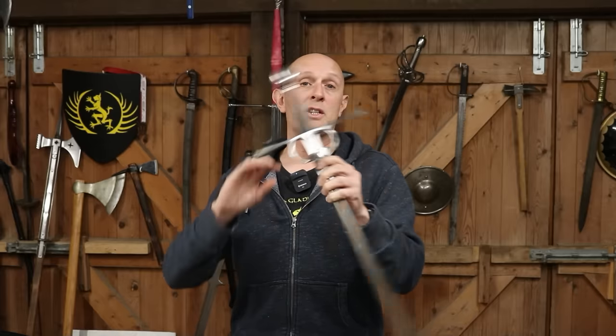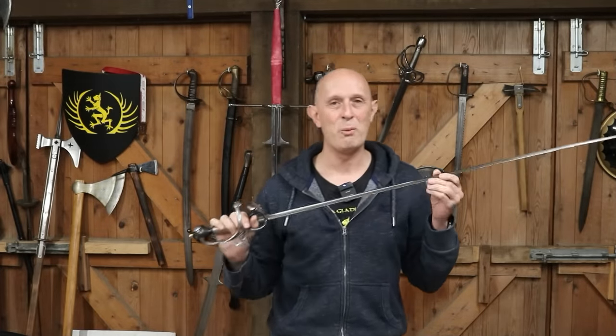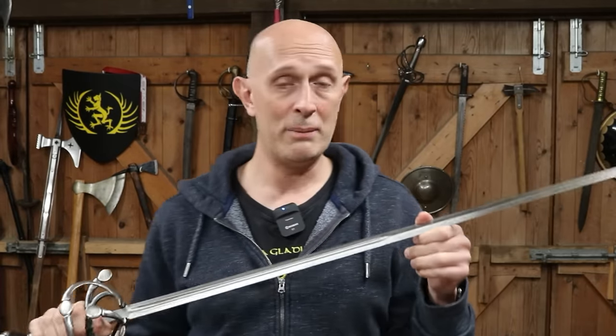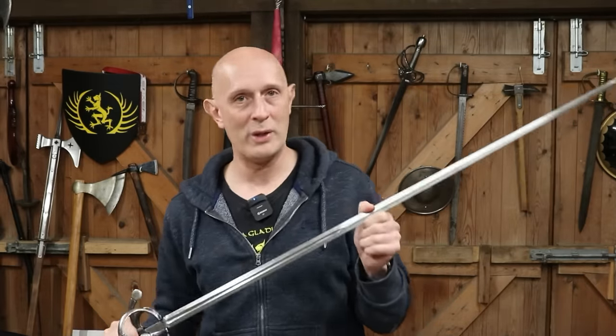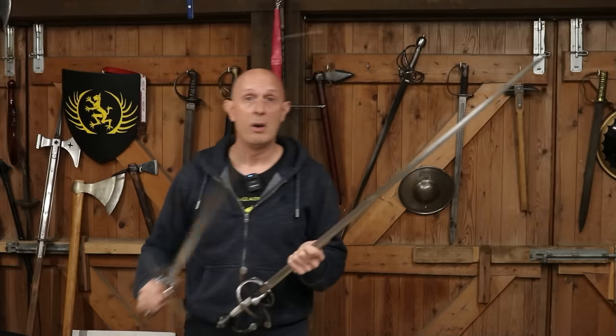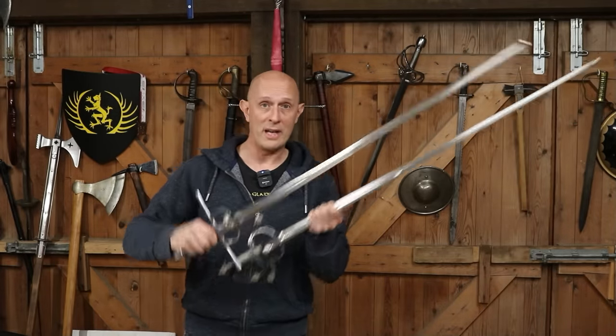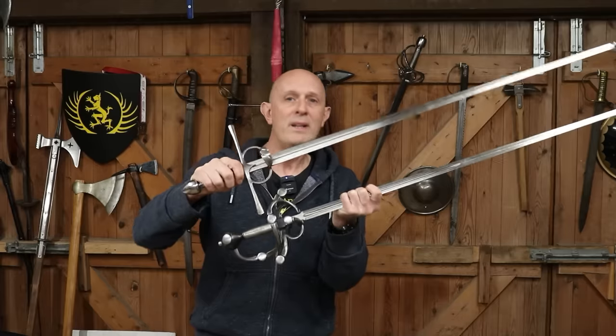The sword we now call the sidesword is essentially an arming sword with some form of developed hilt. As we go later in the 1500s — the 1570s, 1580s, 1590s — we start to see greater mention of rapiers. It's my belief that what they're essentially talking about is an elongated sword. We're talking about things which are fundamentally similar: a one-handed wearable sidearm sword. While these swords are different and have different strengths and weaknesses, they are fundamentally very, very similar.